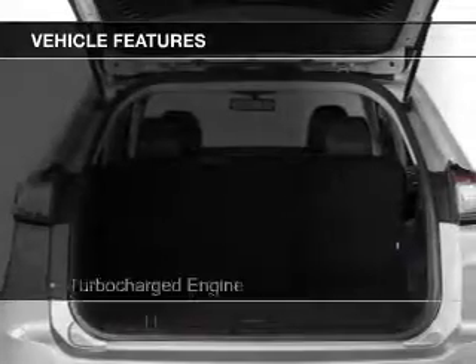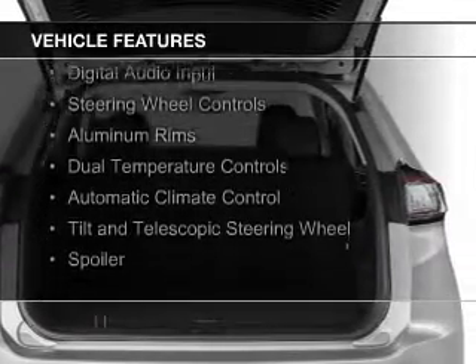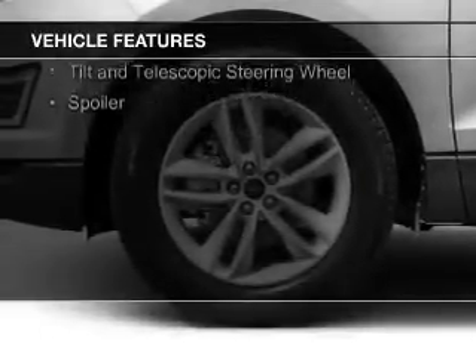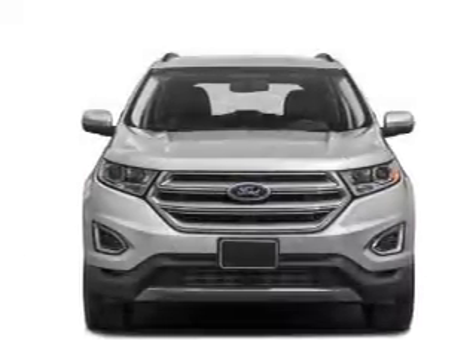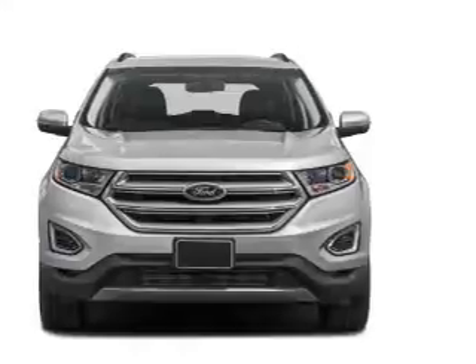The features include a turbocharger, Bluetooth connectivity, Sirius XM satellite radio, digital audio input, steering wheel controls, aluminum rims, dual temperature controls, automatic climate control, a tilt and telescopic steering wheel, and a spoiler.